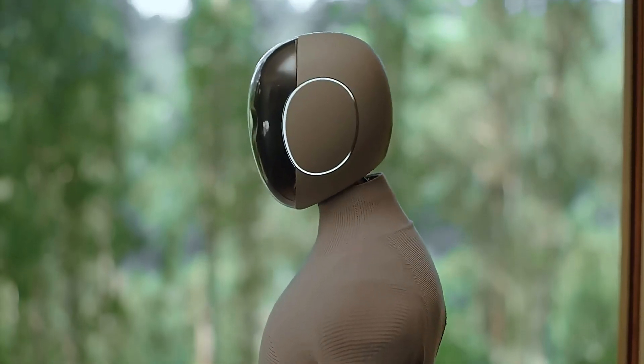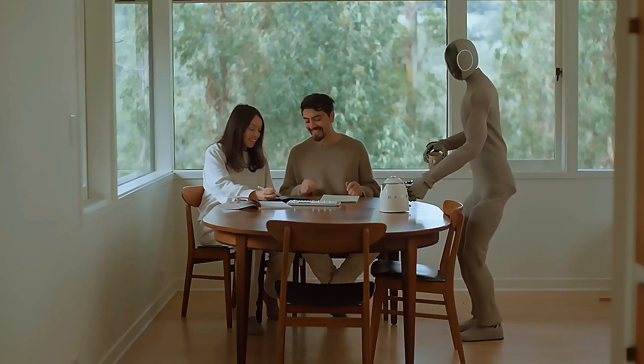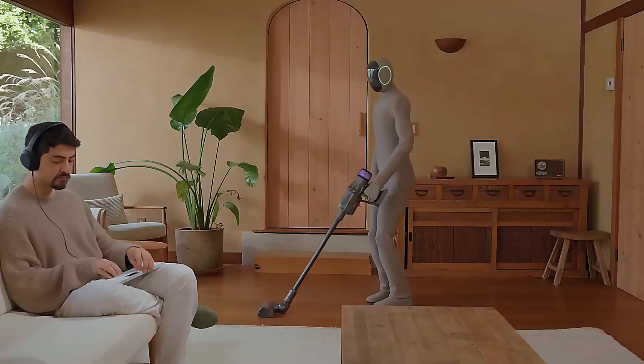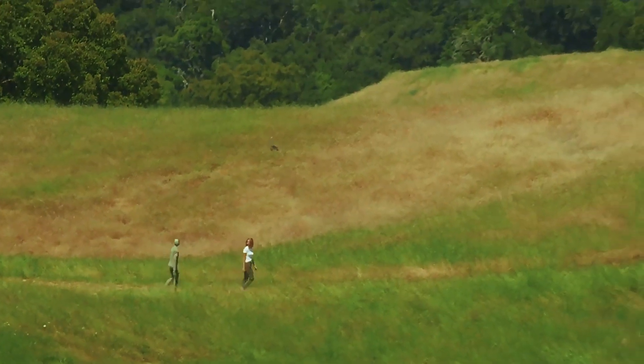What exactly are we looking at here? NEO is a bipedal humanoid robot — two legs, two arms, moves like a person. But until now, it needed someone behind the scenes telling it what to do. Now, with Redwood AI, it doesn't just follow orders, it understands them.